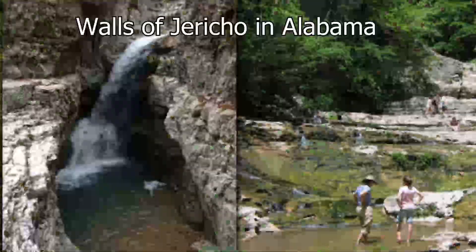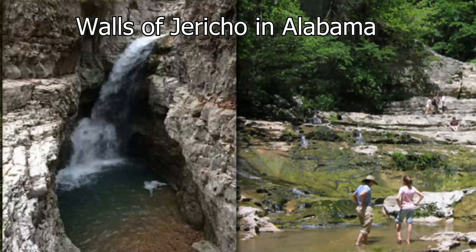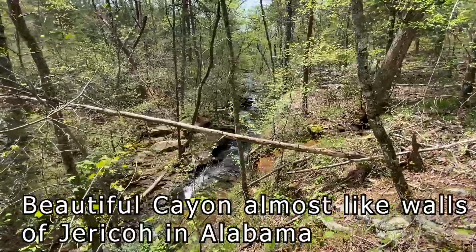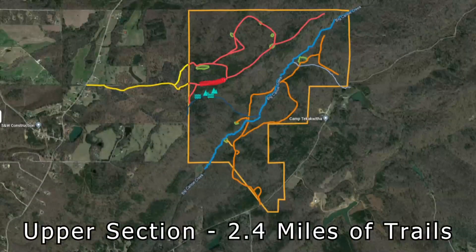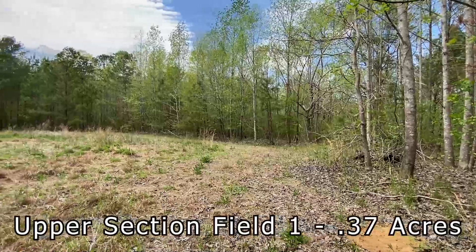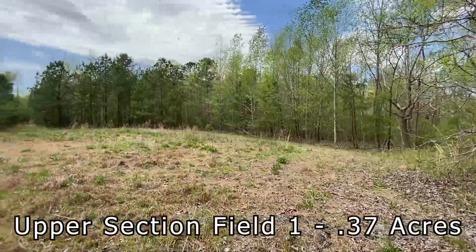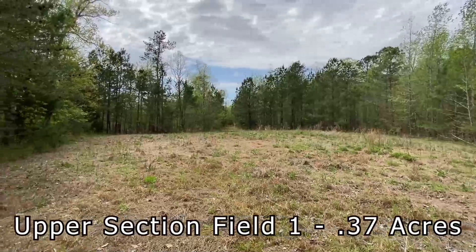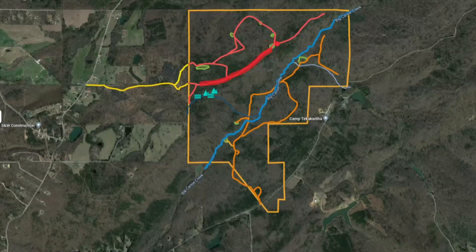This kind of reminds us so much of the Walls of Jericho. You've got two and a half miles of trails, and really more than that — we just mapped them recently, actually the day before yesterday, so they're not even on this map yet. You have to go to the link down in the video description to see the updated map.